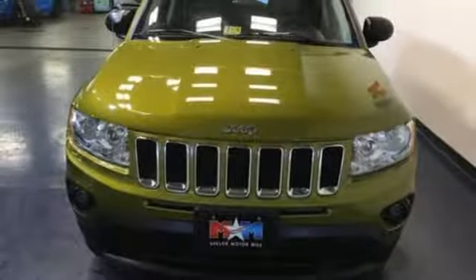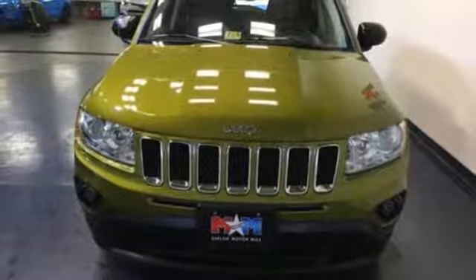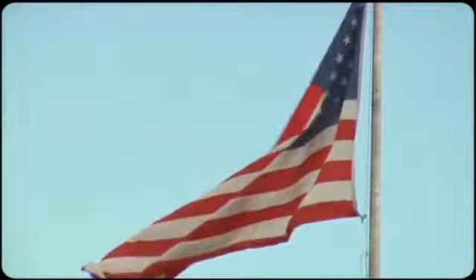All the right reasons to buy are in the vision and engineering of this SUV. Make it yours today. Come visit us on the Motor Mile, where you're always a name and never a number.